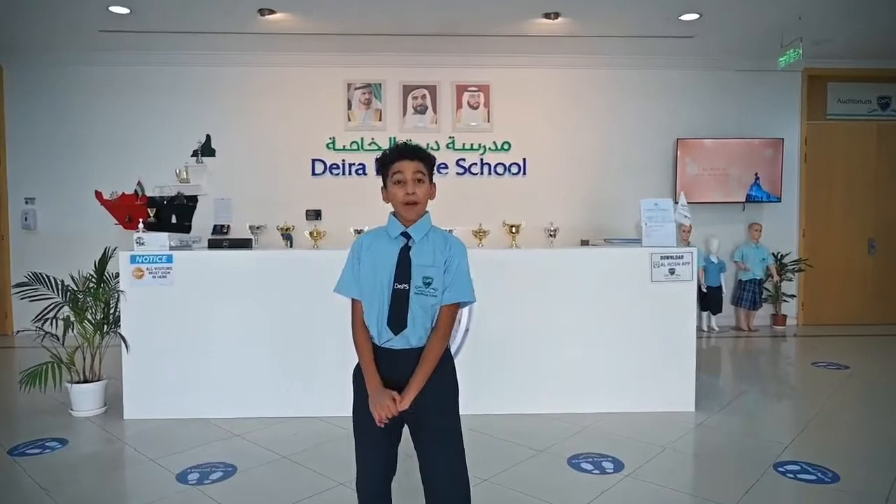Hello, everybody. Welcome to DARE Private School, your school. Come and have a look around.